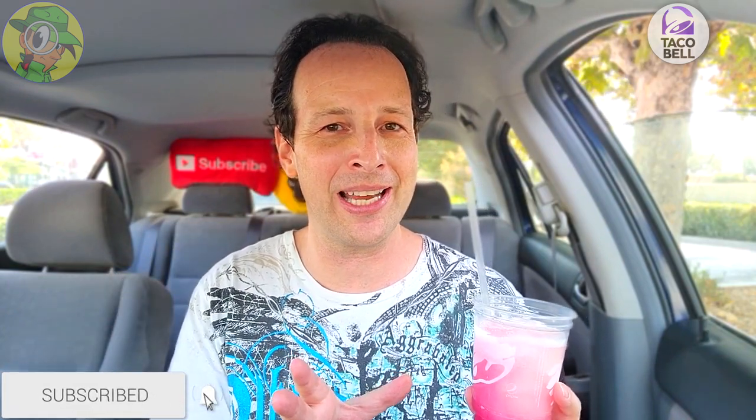Real quick, like always — if you guys are fans of high quality delicious food reviews, make sure to hit that subscribe button down below and tap that bell icon so you can be notified as soon as brand new content drops every week. The Dragon Fruit Freeze is brand new here at Taco Bell — let's do it.